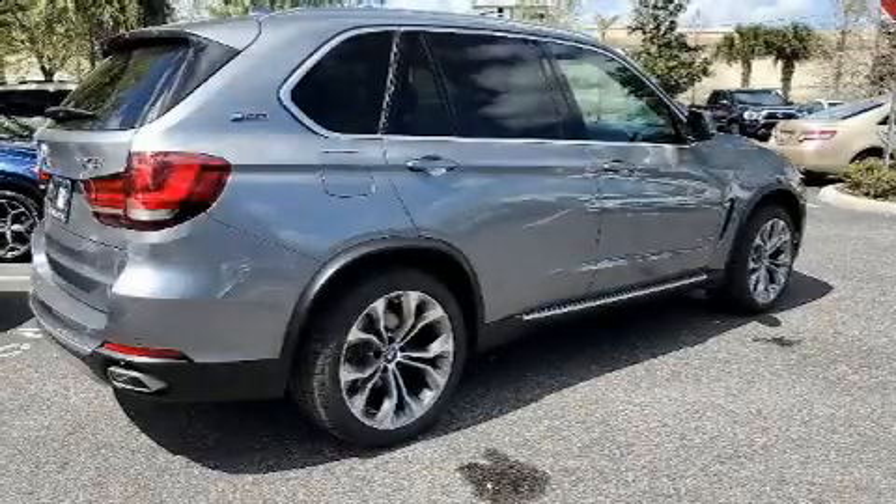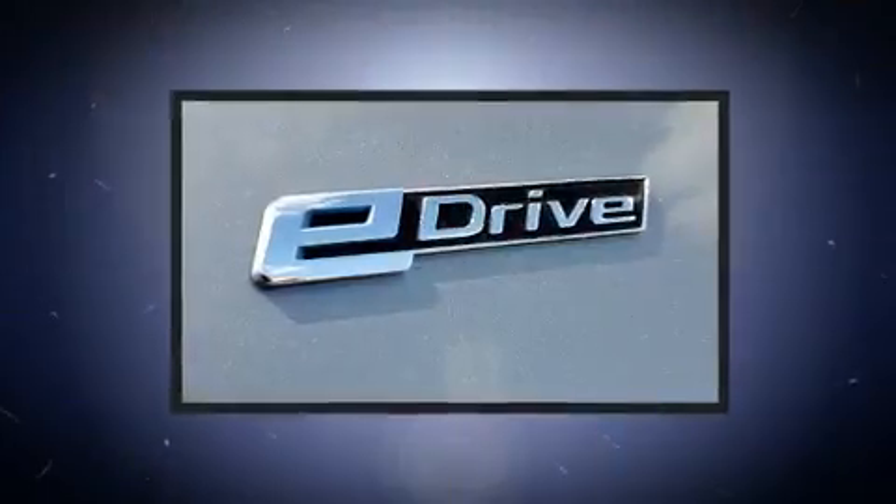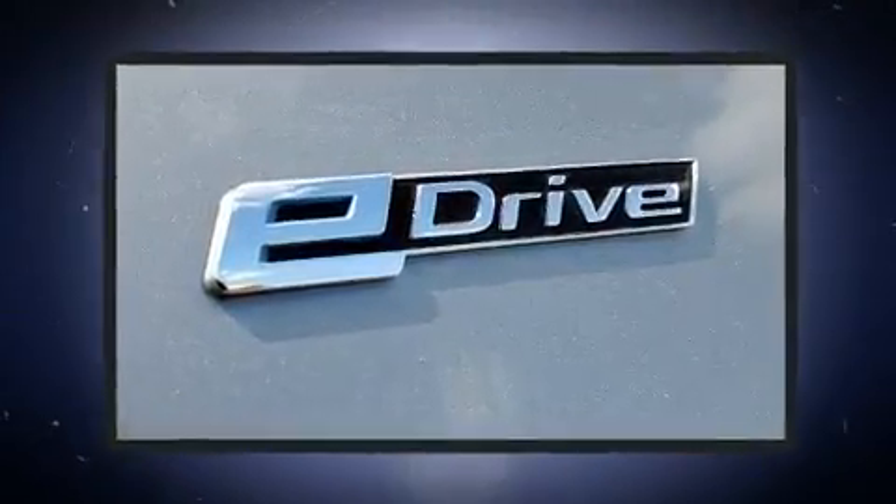Get excited about the 2018 BMW X5. With just over 30,000 miles on the odometer, this vehicle is constructed with a discerning driver in mind.